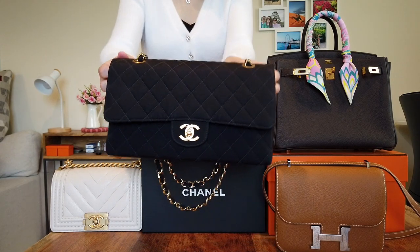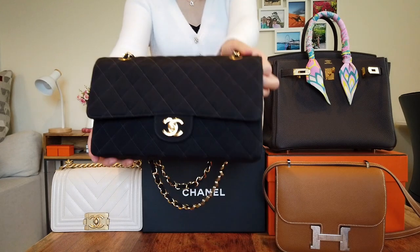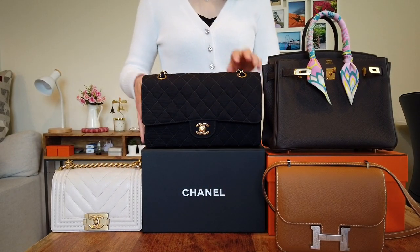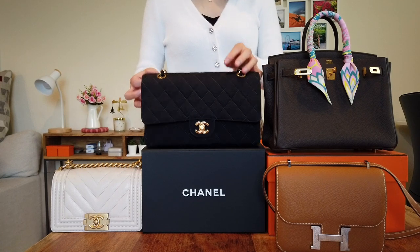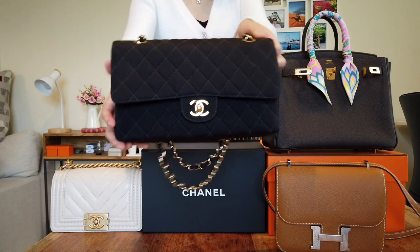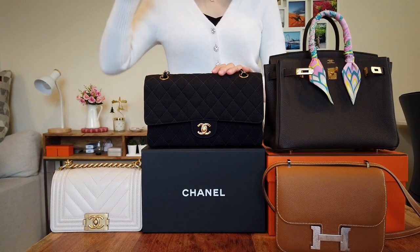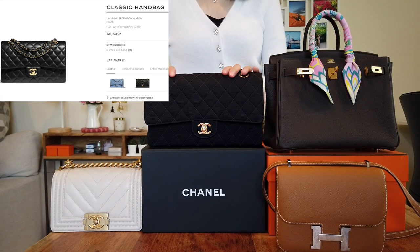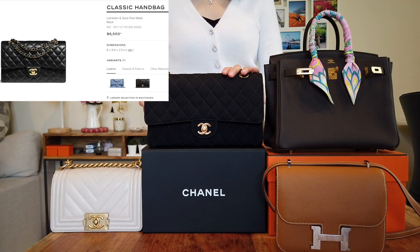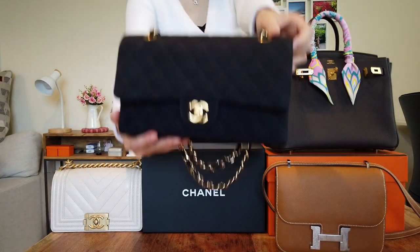This bag I own here is actually a pre-loved one I bought in the secondhand market when I visited Japan — a pretty good bargain. But I remember in 2018 when I went to Europe, I bought a medium-sized Classic Flap for my friend and the retail price was around $5,000 USD. When I checked the price before filming today, the retail price for the medium-sized Classic Flap is now $6,500 — a $1,500 increase from 2018 to 2020.